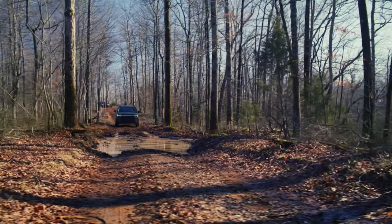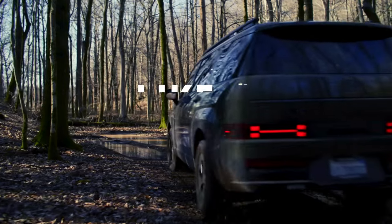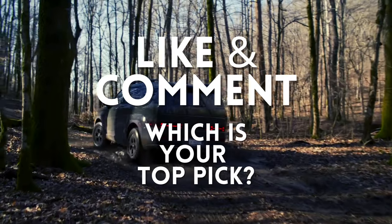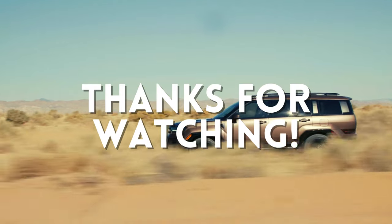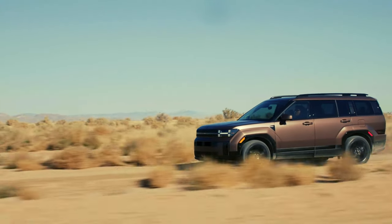The nice thing is, no matter which one you pick, you'll still get that incredible styling and a well-executed family hauler. Let us know which one you'd choose in the comments below, and what you think of these all-new looks. Thanks so much for watching. Until next time, stay safe, and remember — life's too short to drive a base model.